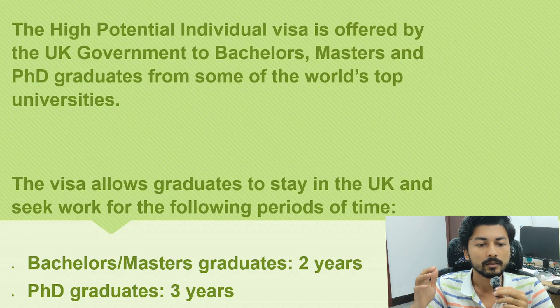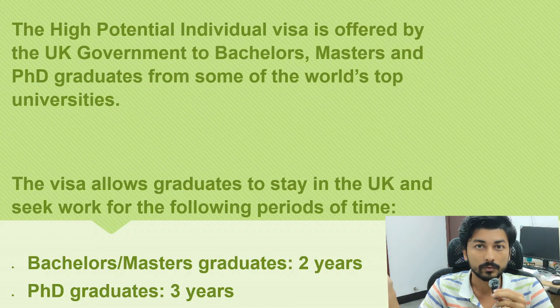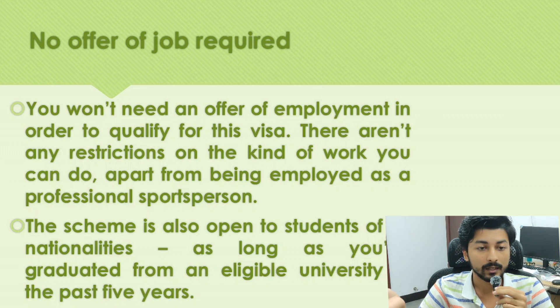The visa allows graduate students to stay in the United Kingdom and seek work without a prior job offer from UK companies or industries. For bachelor's and master's graduates, you get two years of work-seeking time, after which you can transfer from the High Potential Individual visa to a Skilled Worker visa. For PhD graduates, you get three years.